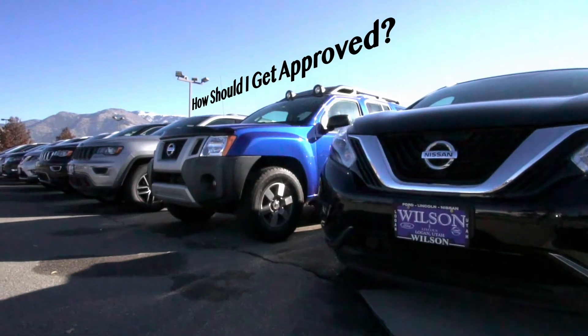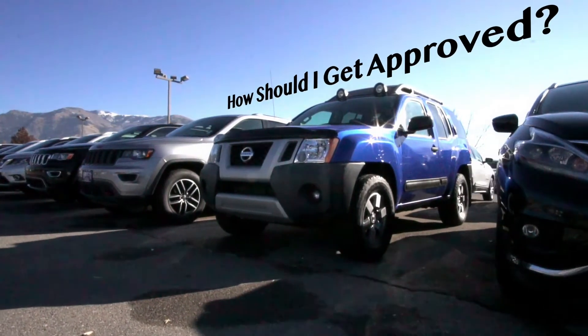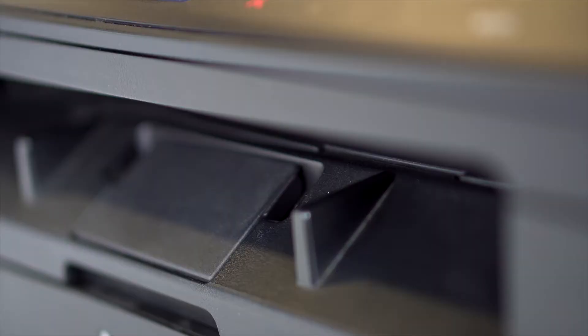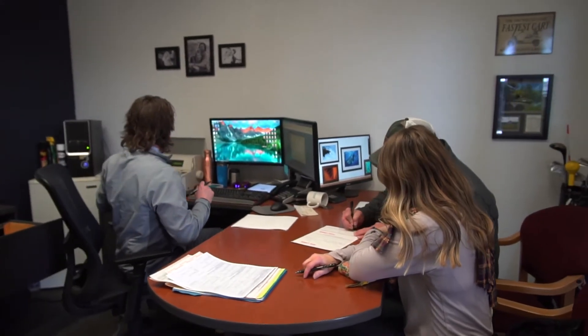Once you've filled out our credit application — either online or right here in store — allow us to go to work. We work with all the different banks and credit unions around, so even if you have a particular bank or credit union that you work with, chances are we already work with them and can do all the paperwork right here in-house.